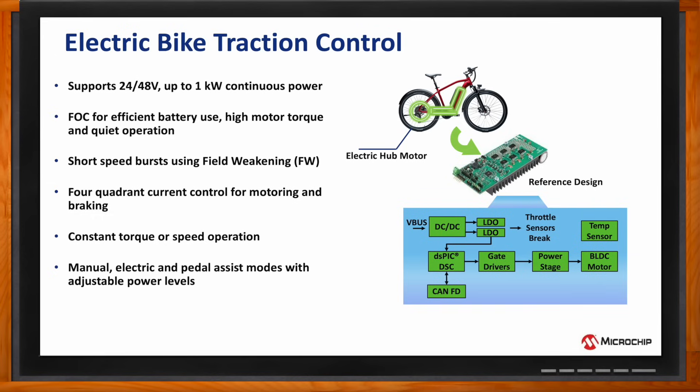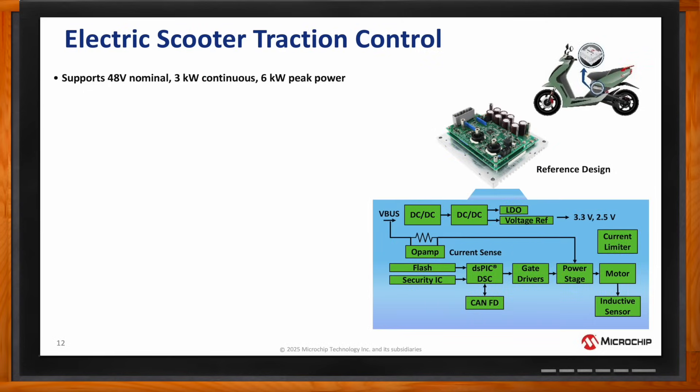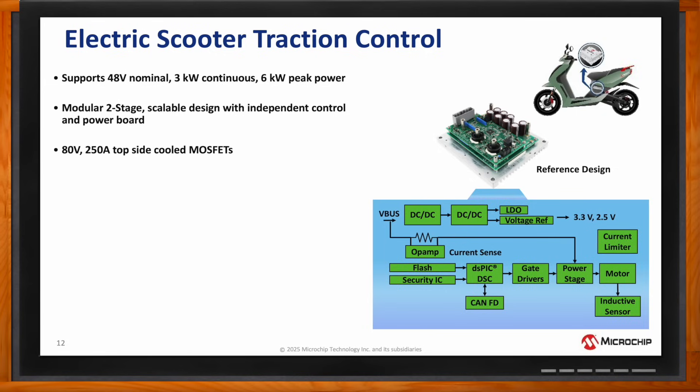So, what about traction control for electric scooters? What would that look like? This design supports a 48-volt nominal battery rated at 3 kilowatts continuous, 6 kilowatt peak power. It's a modular, two-stage scalable design with independent control and a separate power board. For efficient power conversion in the inverter stage, 80-volt, 250-amp topside cooled MOSFETs with 100-volt half-bridge gate drivers are available.